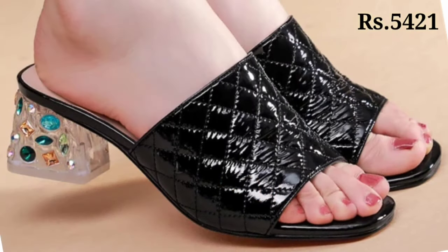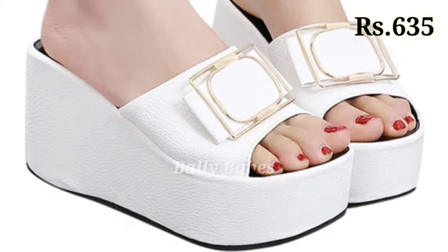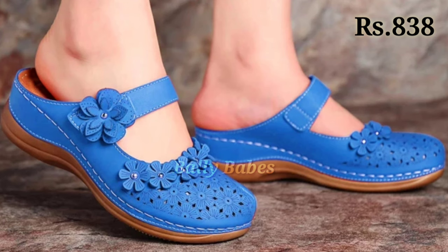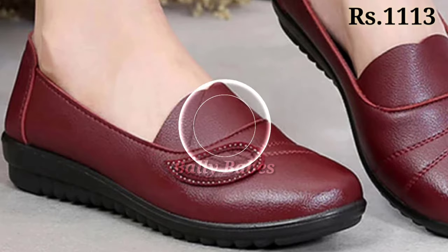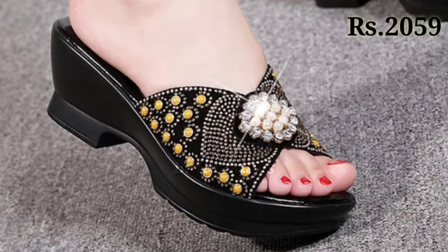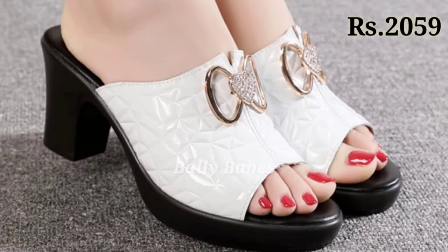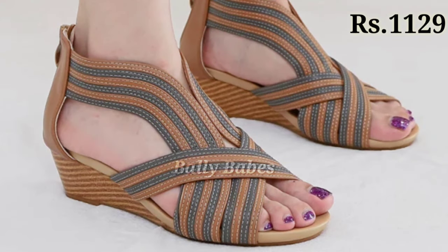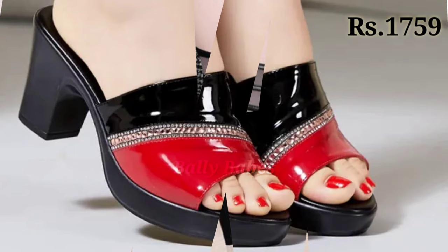Now let's talk about how to buy. If you want to place an order, check out our description box — simply click on the video title and scroll down. You will see a blue colored link which is the official link. When you click on it, you will be redirected to the website where you can place an order for these footwear from any country at any time. The cash on delivery option is also available. If you have any query, the comment section is always available for you.